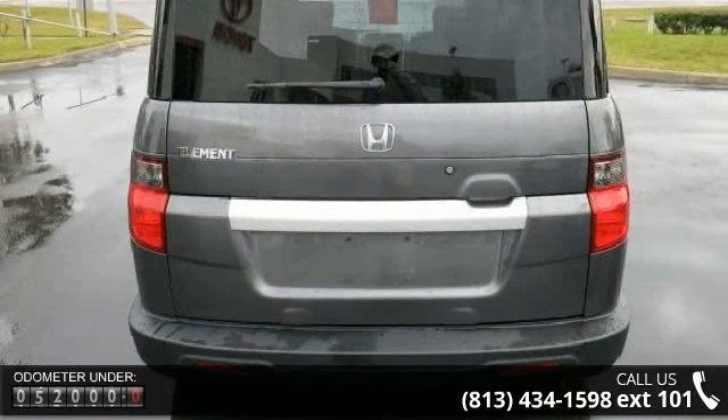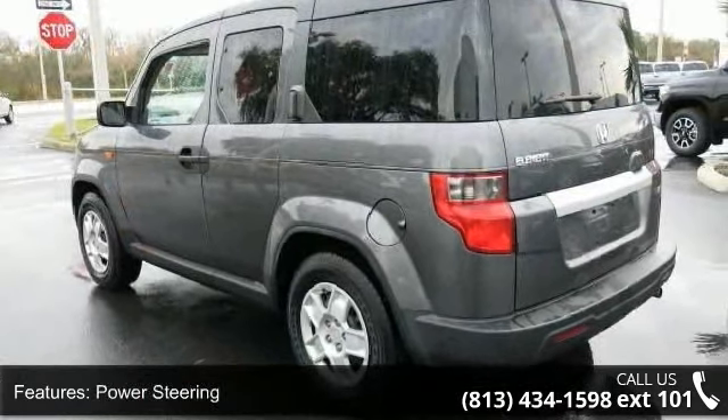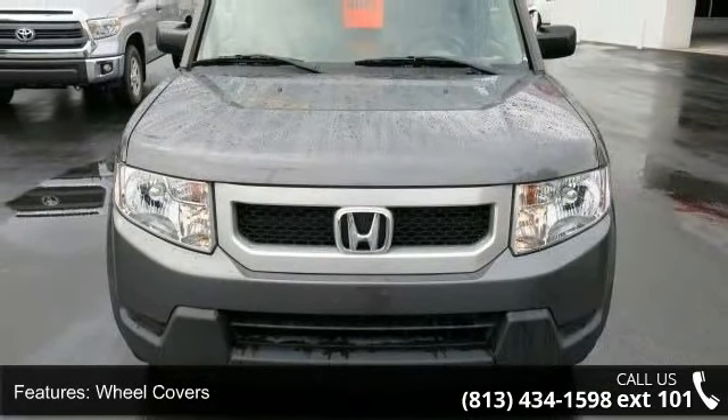Enjoy these notable features: front wheel drive, power steering, 4-wheel disc brakes, wheel covers, steel wheels, privacy glass, bucket seats, pass-through rear seat, power outlet, and adjustable steering wheel.